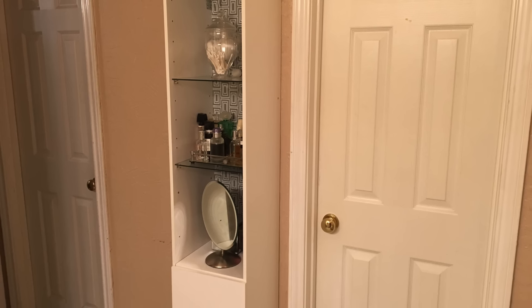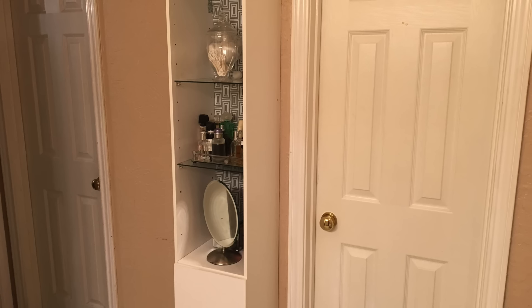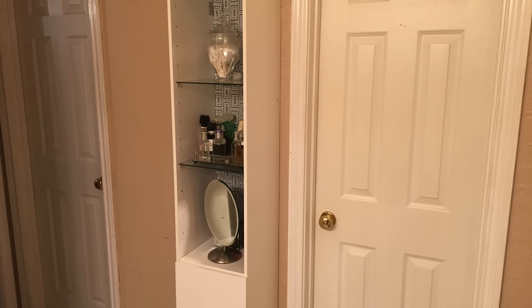This area I'm going to leave as a surprise — I've got to keep you coming back to my channel for more, right? So now let's see how this bathroom space is all going to come together.